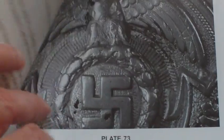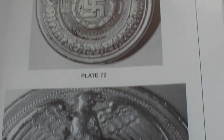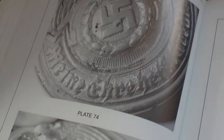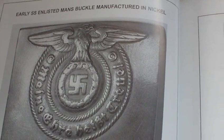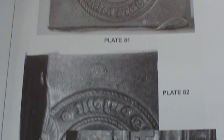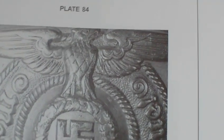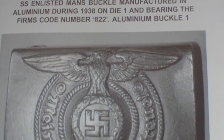Really good quality, highly detailed pictures. SS officers' buckle in aluminium. SS man's buckle in nickel. Then SS enlisted man's buckle, manufactured in aluminium during 1938, die one, bearing the firm's code number 822. As I said, there is quite a big bit of text with each buckle, so everything you need to know about German buckles is in this one book. Really good value for money.